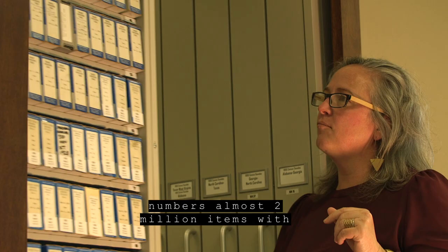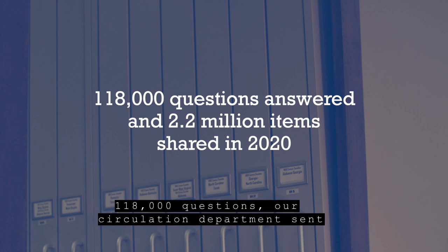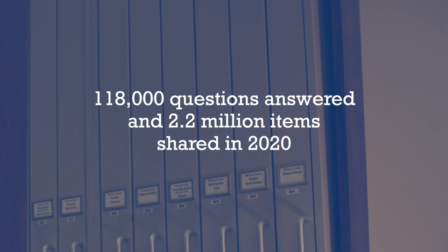The library's collection, both physical and digital, numbers almost 2 million items with over 310,000 current cardholders. In 2020, our reference department answered 118,000 questions and our circulation department sent out 2.2 million items.